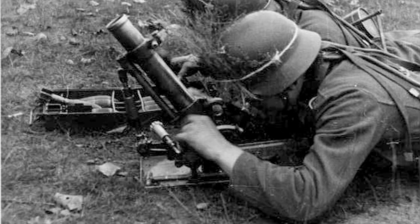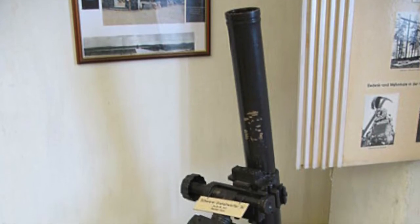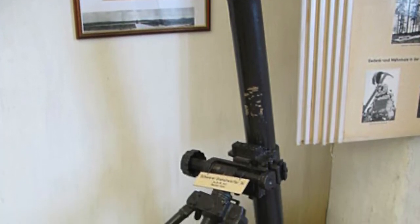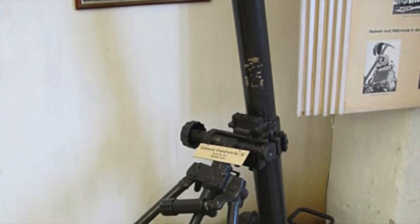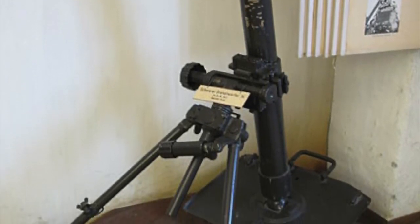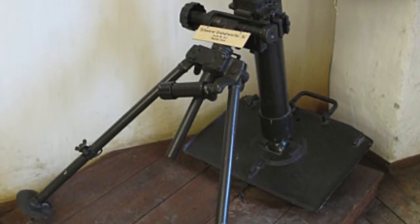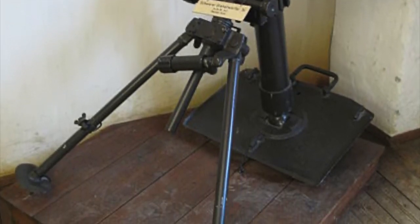The German 5cm light mortar launched a 2-pound shell a third of a mile at a rate of 15–25 rounds per minute. The German 8cm mortar was used for support throughout the war and was known for its accuracy and rate of fire. The shell fired was 7 pounds 11 ounces, rate of fire 15–25 rounds per minute, with a maximum range of 1.5 miles.